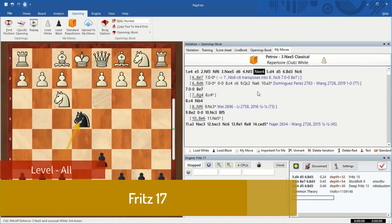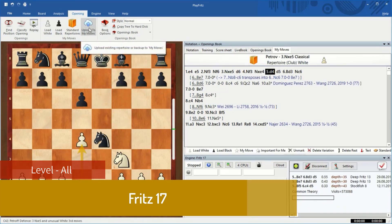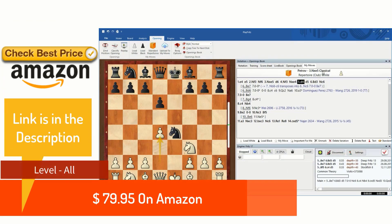Fritz 17 provides more advanced training options and some great playing modes. The software offers tutoring for all stages of a game. The program highlights things that you miss during the match and at the end of a game gives you an ELO rating for your opening, middle, and end game. Fritz 17 also provides access to chess-based web tools such as on-demand chess videos and a live database. This is $79.95 — go to the link in the description for the best price.